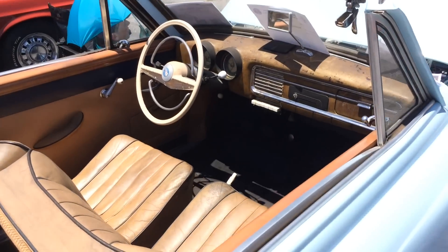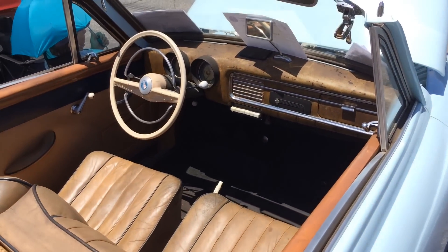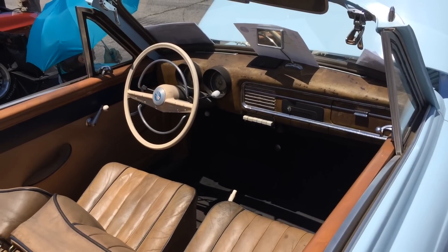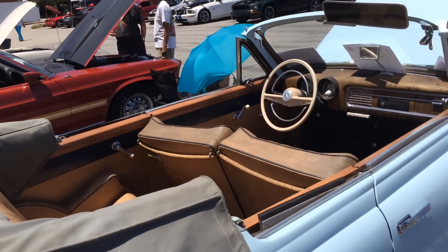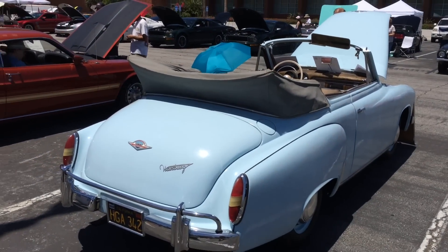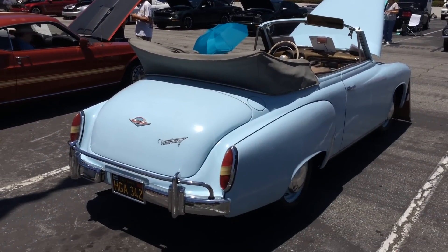Pretty cool that there were actually at one time two-stroke cars in the United States. These didn't sell well, so they were only here for a couple of years. This is a 1959 model — convertible, obviously — and a pretty cool piece of German automotive history.